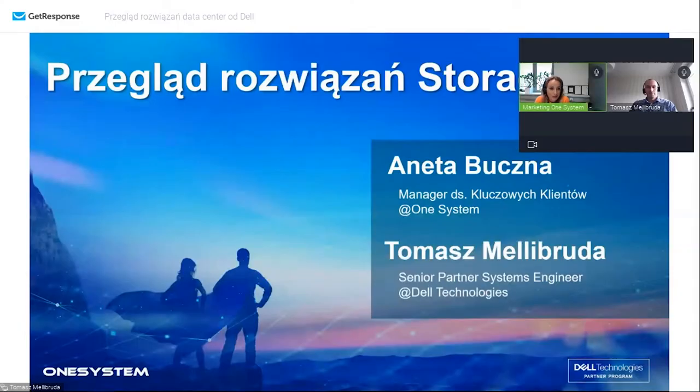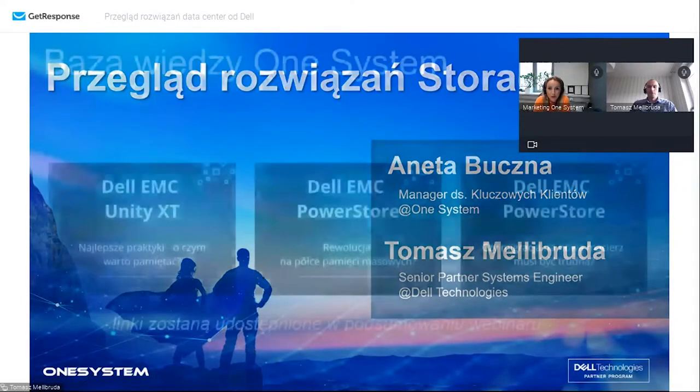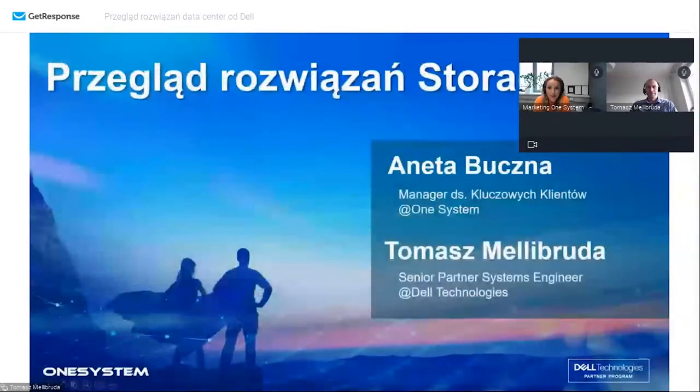Dzień dobry, witam wszystkich bardzo serdecznie jeszcze raz. Na wstępie przedstawię się - Aneta Buczna, jestem opiekunem klienta w firmie One System, a wraz ze mną jest Tomasz Melibruda. Witam Cię Tomku. Tomek jest specjalistą do spraw pamięci masowych w Dell Technologies i w dniu dzisiejszym chcemy zrobić krótki przegląd macierzy firmy Dell.